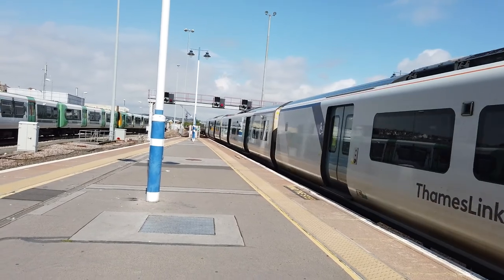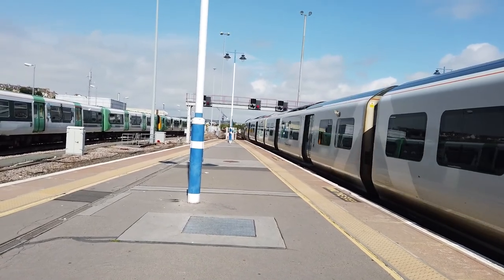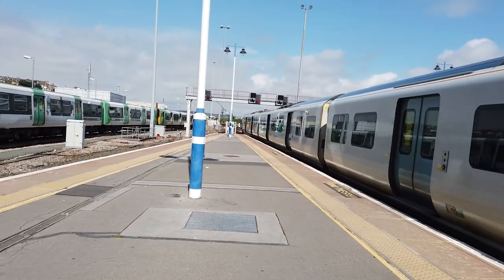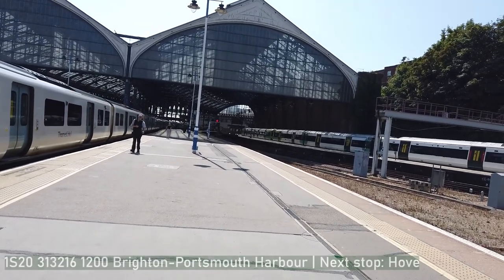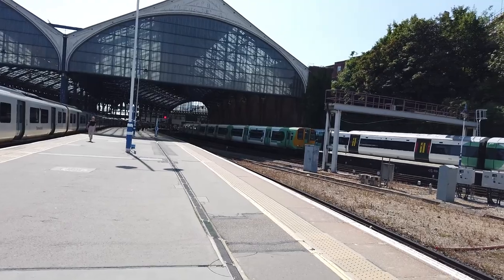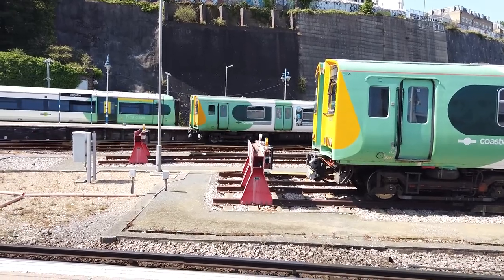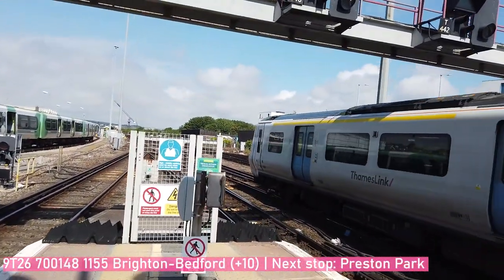Also ready to go behind me is the Class 313 which we saw arriving in from Portsmouth and Southsea a minute ago. That one is now ready to depart for Portsmouth Harbour. 700 139 will shortly be departing back out for Cambridge. Let's pan over to Class 313 216 as it now departs for Portsmouth Harbour - next stop Hove.